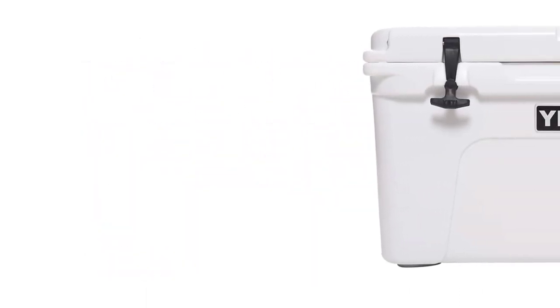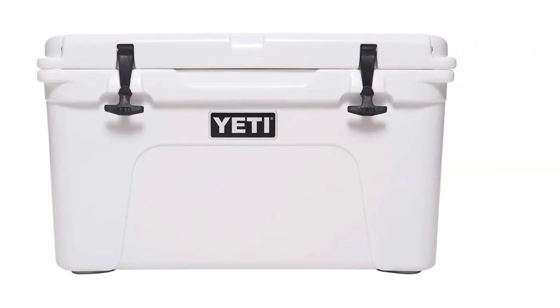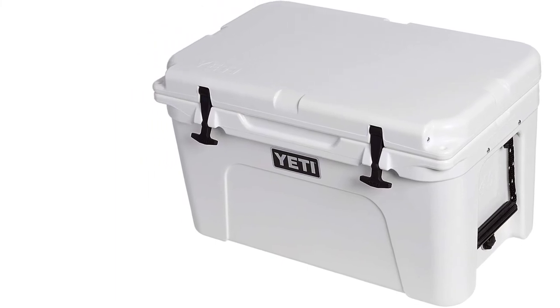When it comes to portability, the Yeti Tundra marine cooler is considered to be on top, because it can be easily carried and moved around both on open water and on the ground. In fact, you can secure your stuff with its T-Rex rubber latches. The Yeti Tundra is definitely one of the best coolers that you can enjoy for life.